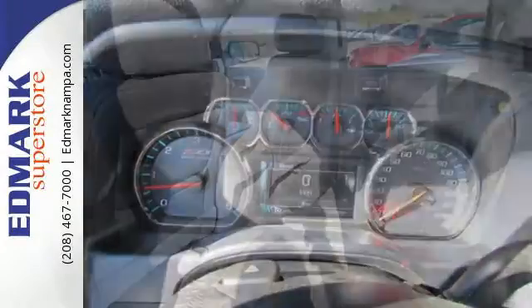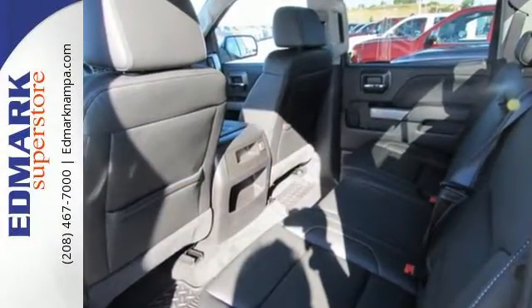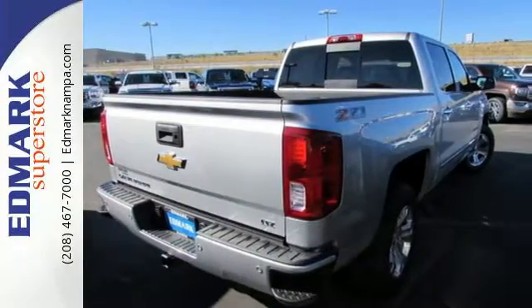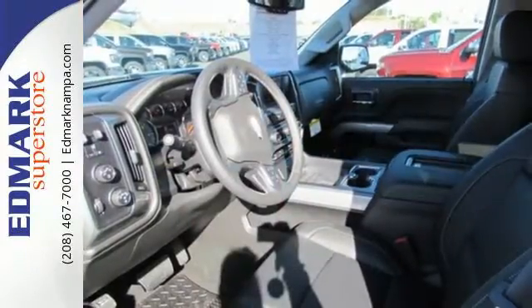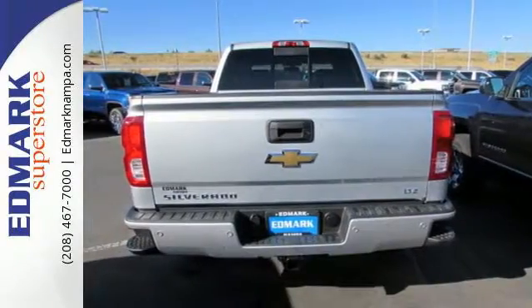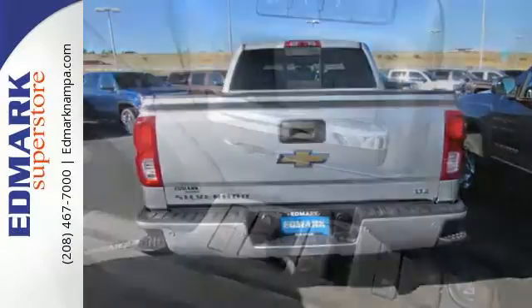From the farm fields to the construction site, it has the brains and brawn to handle it all with its powerful yet fuel efficient engine. You have too much on your mind to worry about what you're hauling, which is why Trailer Sway Control and StabiTrak lets you tow with confidence.